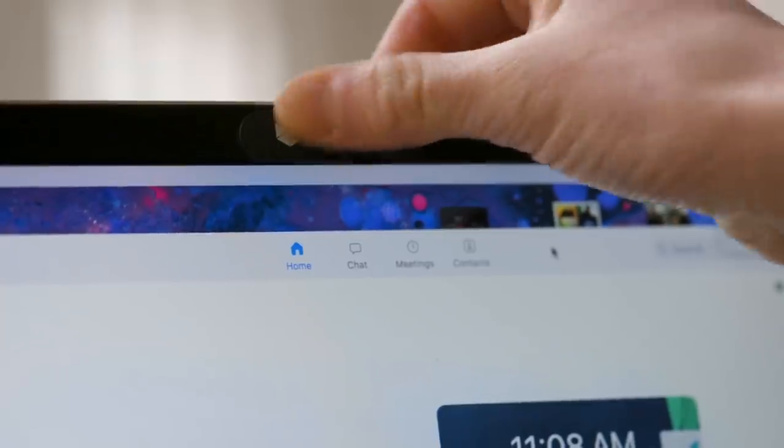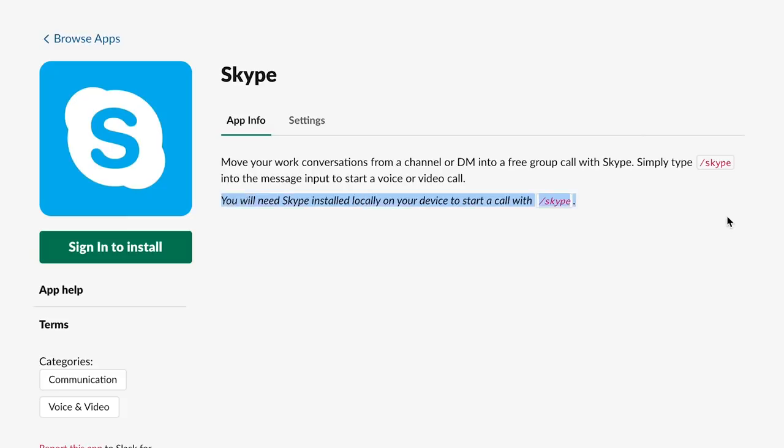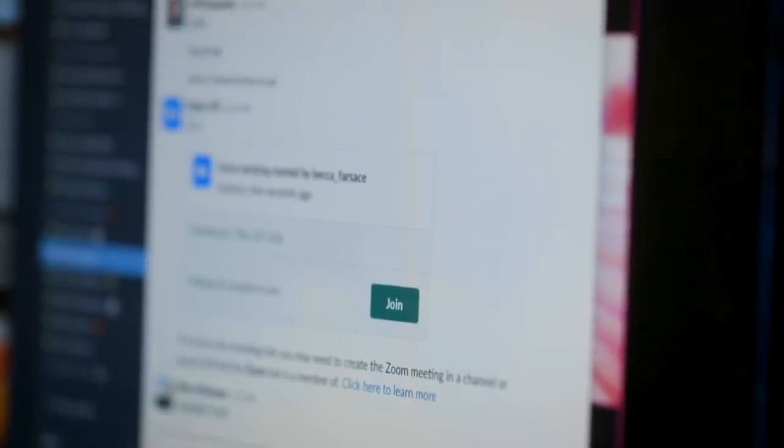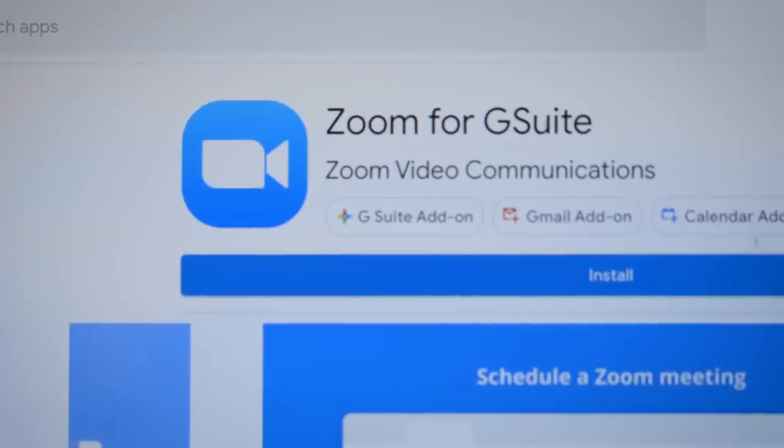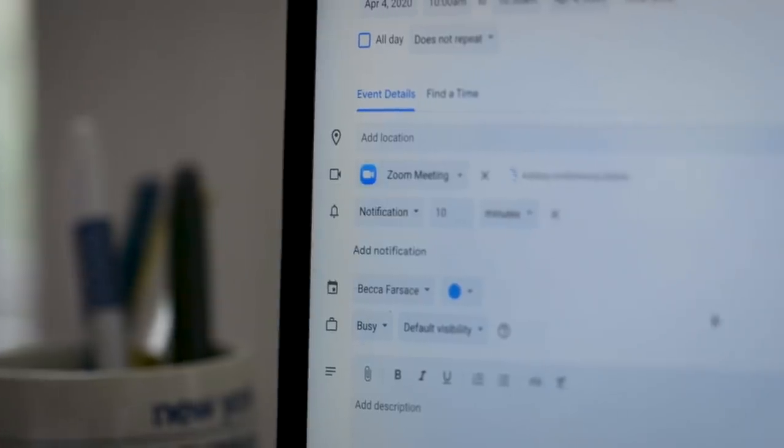Now, before you can be on a call, you've got to set up a call. There are great Slack apps for Skype, Webex, and Zoom that allow you to quickly create video call invites within chats. And if you use Google Calendar and install the Zoom for G Suite extension, it'll allow you to select Zoom as a video option when creating calendar invites.